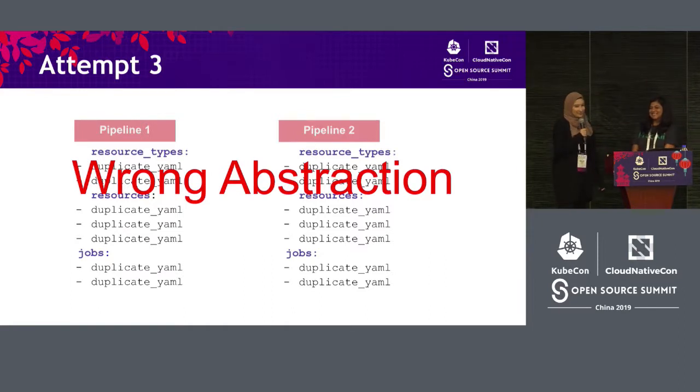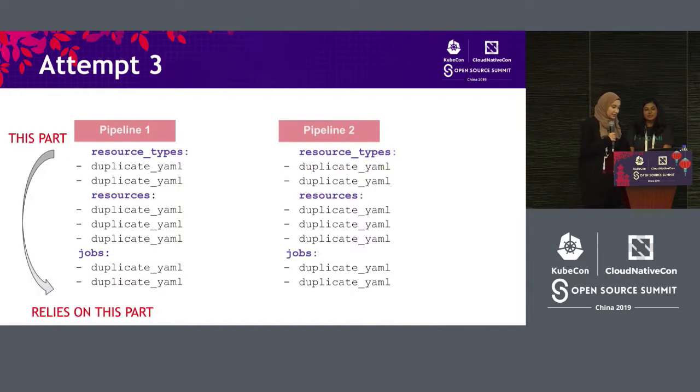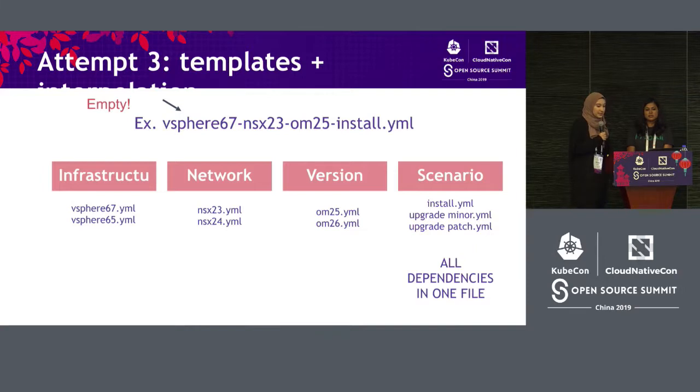We decided for attempt number three that we were just looking at it the wrong way — we were splitting things up based on how it was configured in Concourse. What we should do instead is look at how our pipelines are actually split up. We noticed that at the top we would dry up something that was referencing something at the bottom, like a resource type being used by a job. Looking closely, we had the infrastructure layer like vSphere 6.7, then the networking layer like NSX, then the version of software we're testing, and then the scenarios like install. We decided to have templated files with all dependencies in one file. When you come to make a new pipeline, all you need is a completely empty file — and just based on the name of that file, you can figure out which templates you need to use.